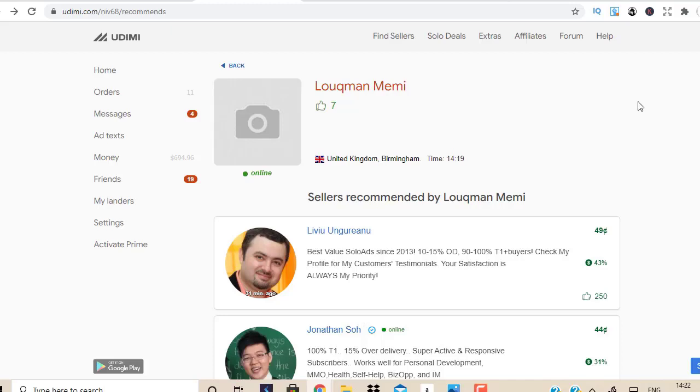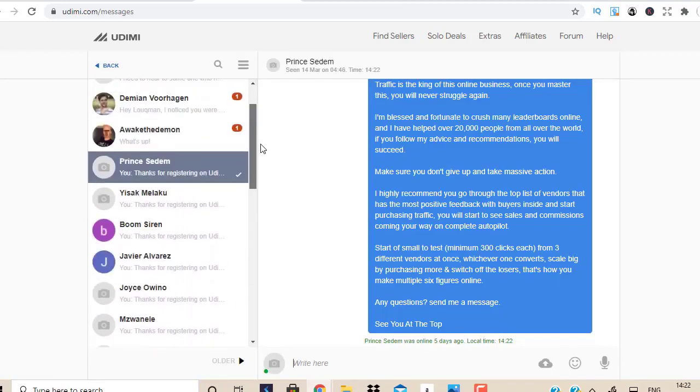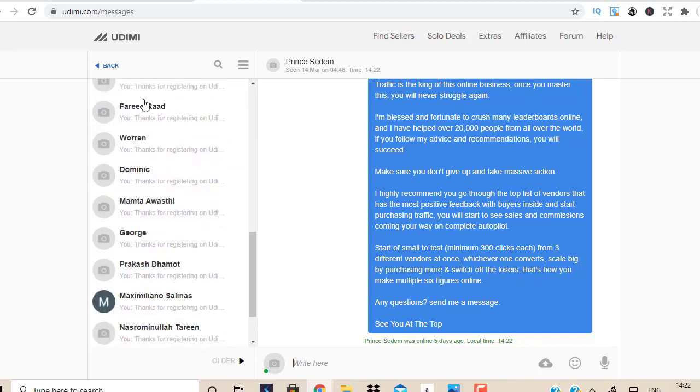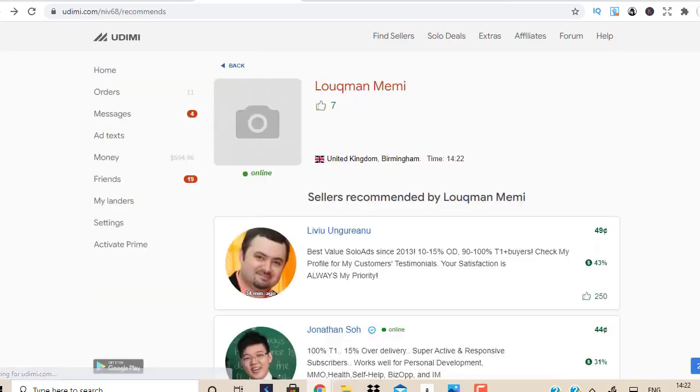When you join Udemy through the link in the description box below, you'll be able to send me messages directly — just like these people you can see here. I respond to messages and answer questions. You can join Udemy by going directly to Udemy.com or through the link in the description box below this video.